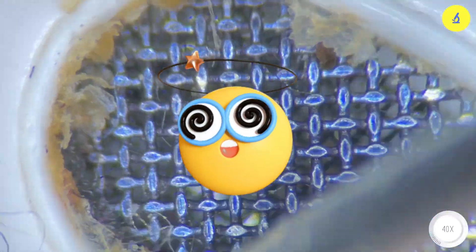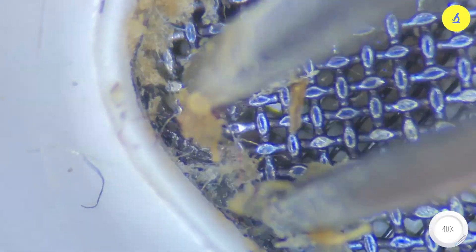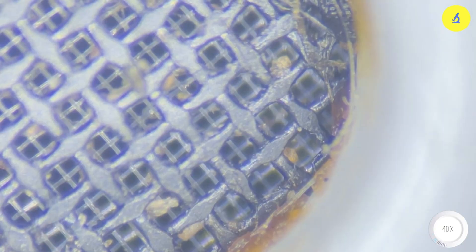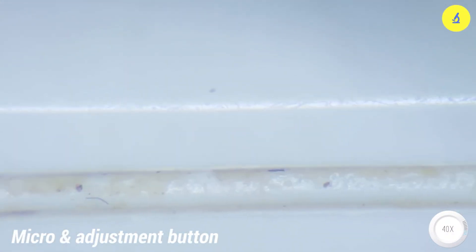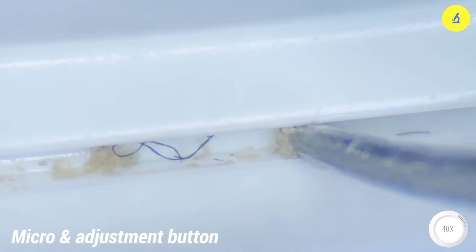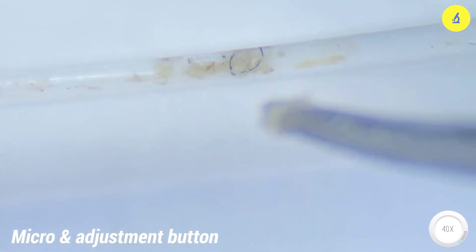Yet we put this filthy thing in our ears every day. What's important is that it's not just dirty, but it also carries disease-causing germs. Ear infections and pain can result from using them. And this is the microphone and volume adjuster — it has two small grooves on both sides, and it's not much cleaner either. It's truly disgusting.